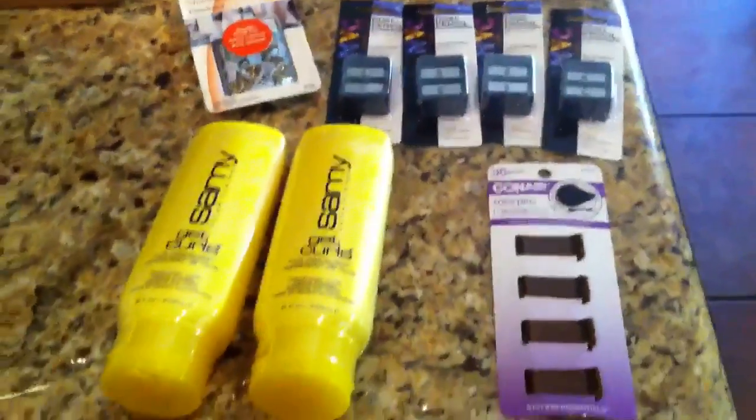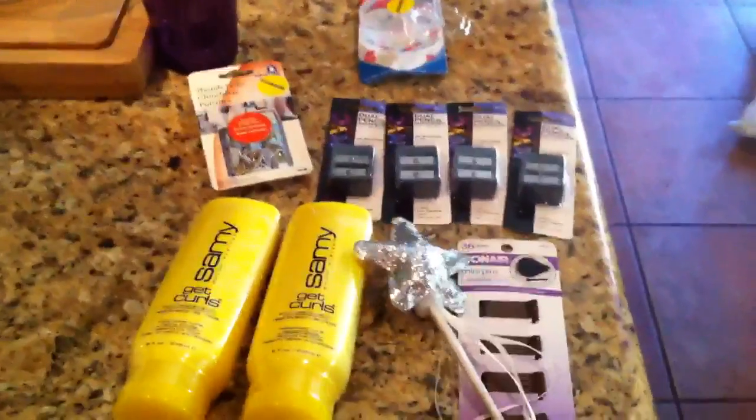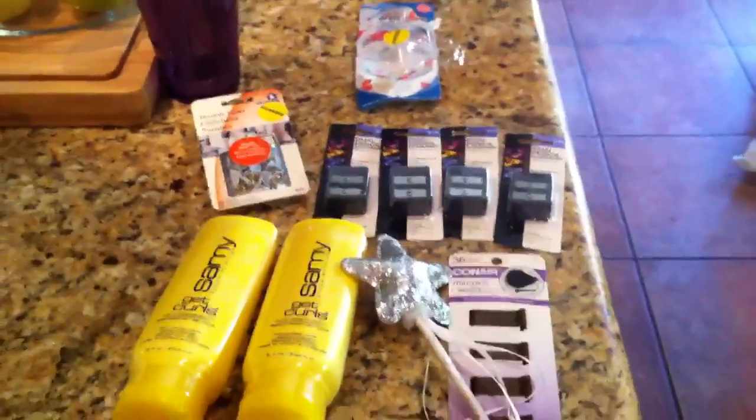I used a $10 and a $4 up reward, and I got back $6, $7, $8. So yeah, that's it, guys — short and sweet for Rite Aid. I just wanted to share what I did find. Thanks for watching.